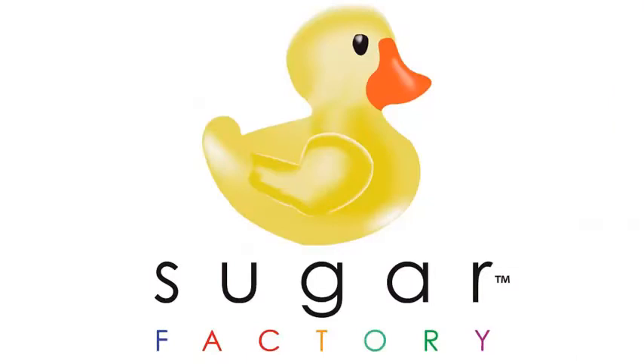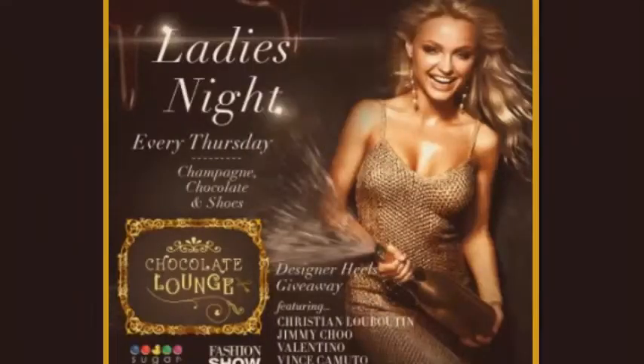I'm here at the Sugar Factory in Las Vegas and we're here for champagne, ladies night, chocolate and shoes. It's an event that they do every Thursday and we're going to check it out. There's tons of amazing things on the menu.